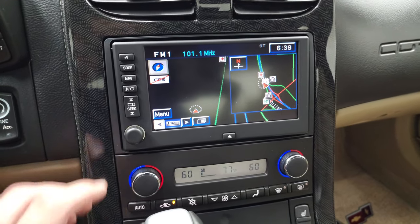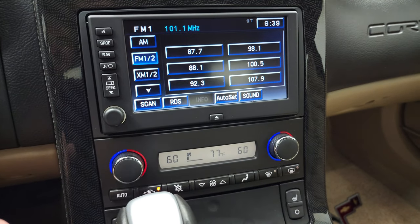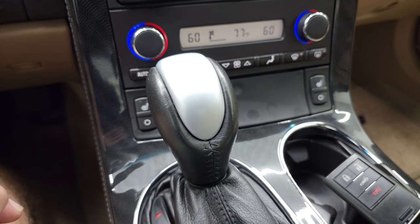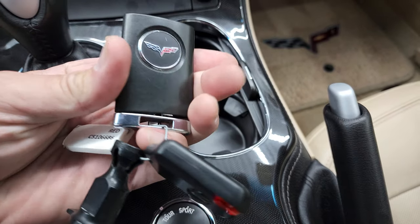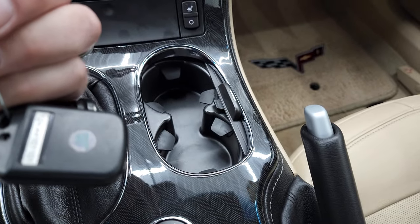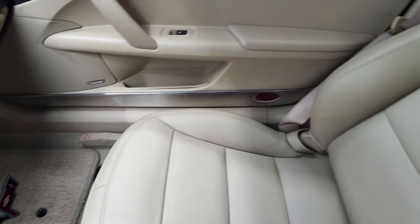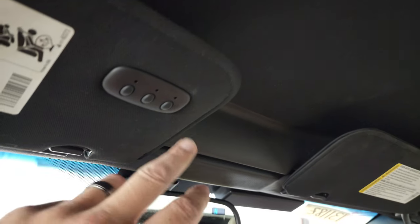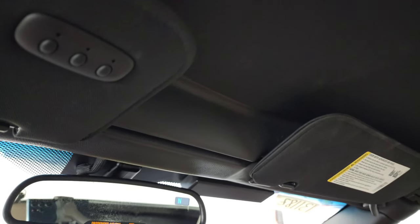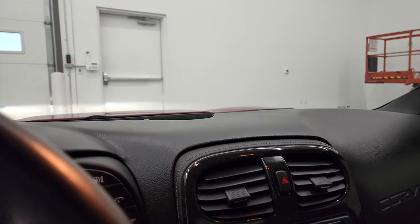This one does have the factory radio with the factory navigation system, AM, FM, and Sirius XM radio capabilities, dual climate controls, and heated seat buttons. You get the selective ride with Tour and Sport mode. The key fob is in really nice shape as well. The passenger side floor mat and seat are in excellent condition — no rips or tears. Headliner is in nice shape, no rips. That piece is removable, and you do get HomeLink buttons for your garage door, security systems, and lighting systems. It does have OnStar capabilities in the mirror and a compass display as well.